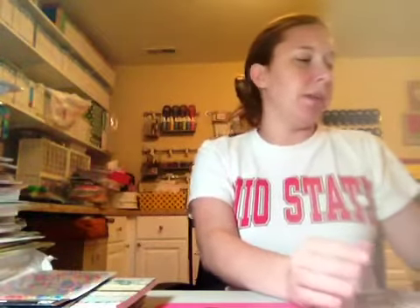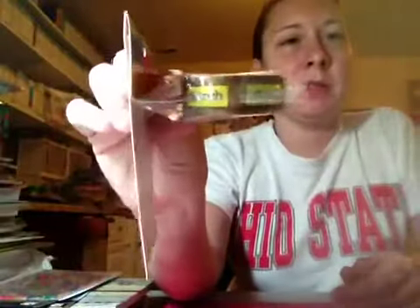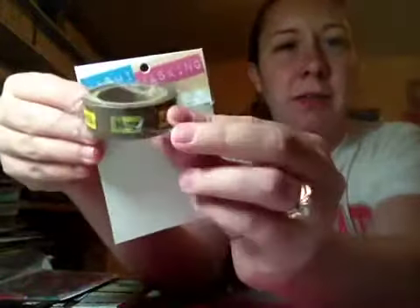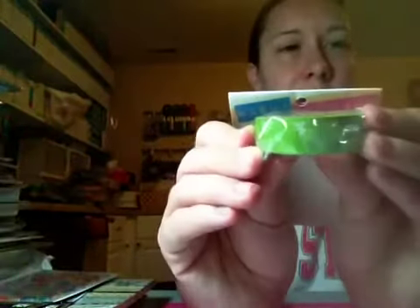I got some washi — this was all like in the dollar bin. This one has snowflakes; it's blue with snowflakes. I got the one with the months on it — it's like a wood grain with yellow and the months on it. Then this one is just green with a leaf pattern on it. So those were all pretty cheap.